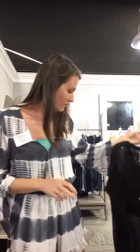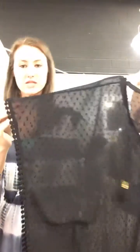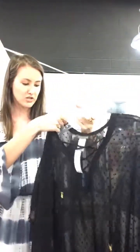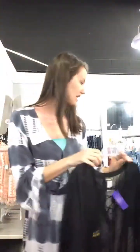We have a Tommy Bahama cover-up — love this top. It has cute little detailing on the edges and a little crisscross top. It's a small and it's only $32 today. Perfect for just hanging out at the lake or anything like that.